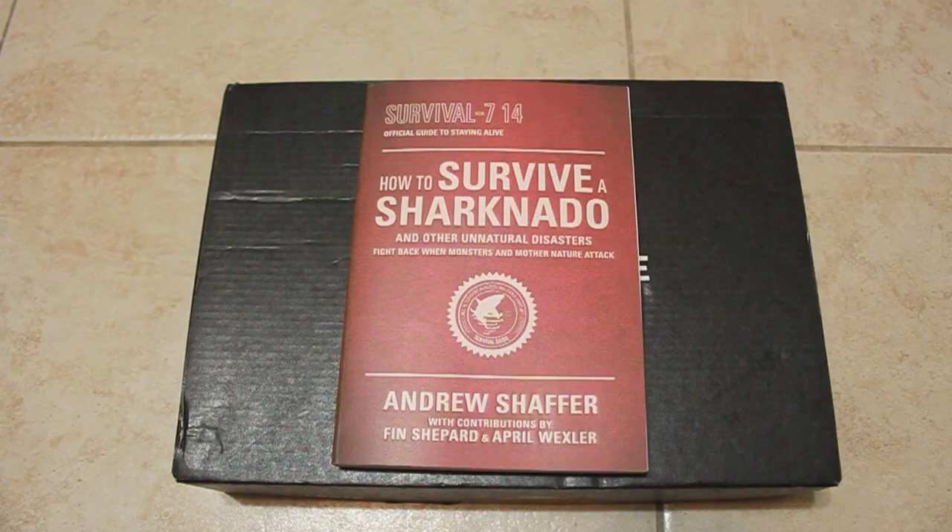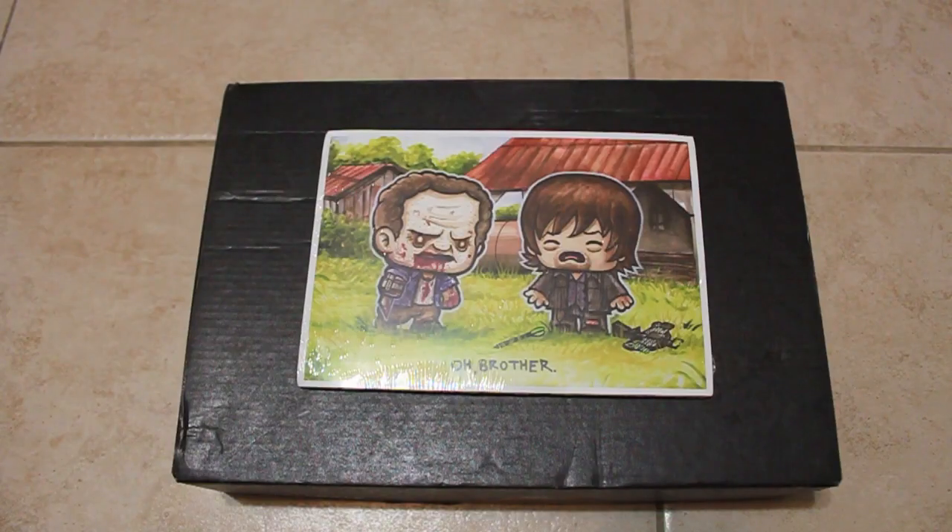Next out of the box is the book How to Survive a Sharknado. If you haven't seen that movie on Netflix, watch it right now because it is absolutely hilarious. And also How to Survive Other Natural Disasters — a good book to keep in your survival pack, or a nice little bathroom reader.